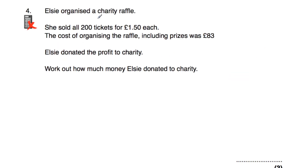Question number four says Elsie organised a charity raffle. She sold 200 tickets for £1.50 each and the cost of organising the raffle, including the prizes, was £83. Elsie donated the profit to charity. Work out how much money Elsie donated. She sold the tickets for £1.50 each times 200: £1 × 200 is £200, and £0.50 × 200 is £100, giving £300 in total for selling the tickets.